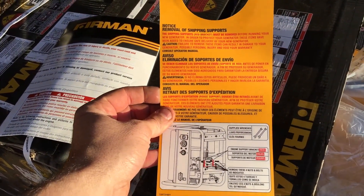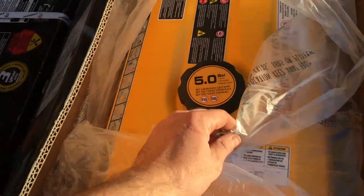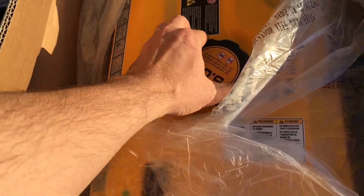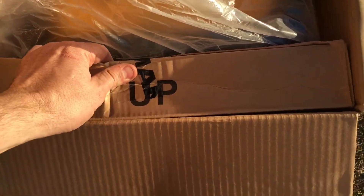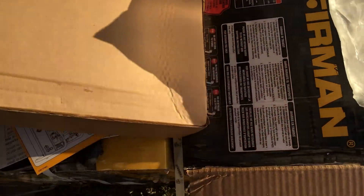Before you do anything, you need to remove the shipping supports — and I'm told they're actual real bolts, and they do supply wrenches for that. There's a 5-gallon tank, a lid, and it requires minimum 87 octane fuel. The whole generator is in a big plastic bag. There's also a box of tools included.